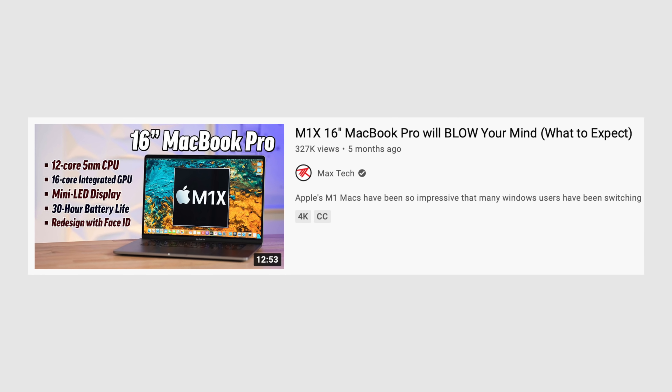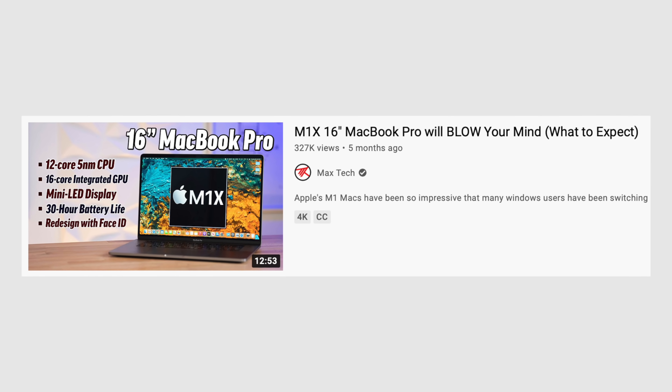If these M1 Macs are performing this well, imagine what's gonna happen when Apple's much more powerful M1X Macs are released. It'll literally be a computing revolution, with everyone — including Windows laptop makers — getting their minds blown by the value and performance of the upcoming M1X Macs.